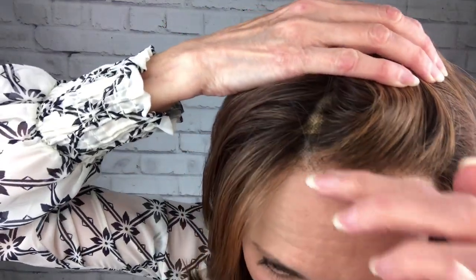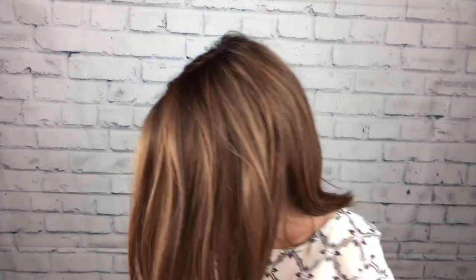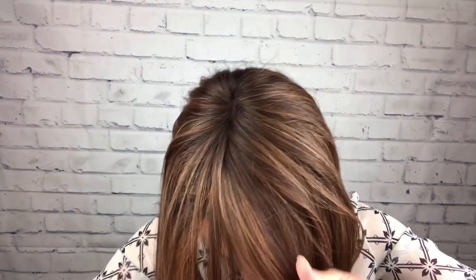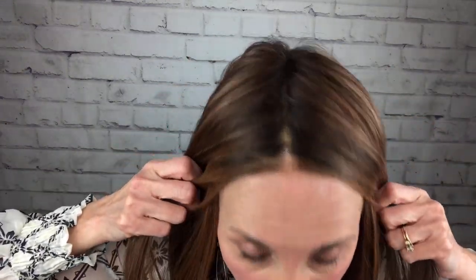Cap construction-wise she does have a middle part and she has a lace front that is extended down onto the ear tabs, so she has a pretty large lace front. When I show you the inside of the cap I'll explain why you are able to take her part over one direction or the other if the middle part isn't your thing. The lace front looks really good. Let me show you the part in the middle just so you can see it as an exact middle part — this one is not wanting to stay a middle part but I'm okay with that.